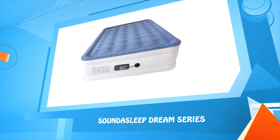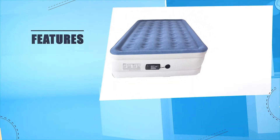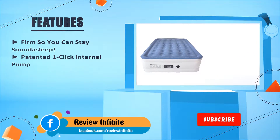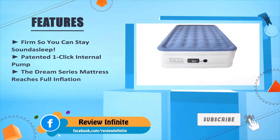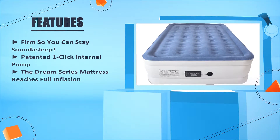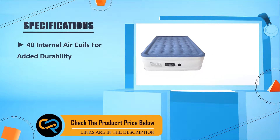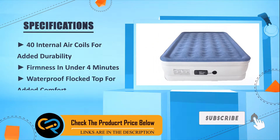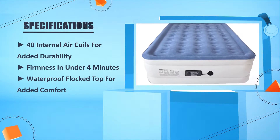Number five: the SoundAsleep Dream Series. It is firm so you can stay sound asleep. The patented one-click internal pump brings the Dream Series mattress to full inflation with 40 internal air coils for added durability and firmness in under four minutes. It also features a waterproof flocked top for added comfort.